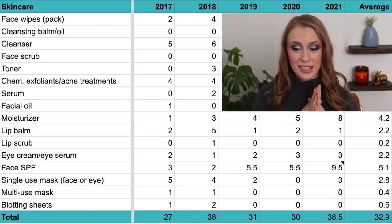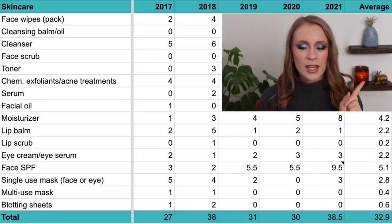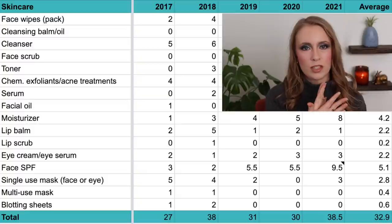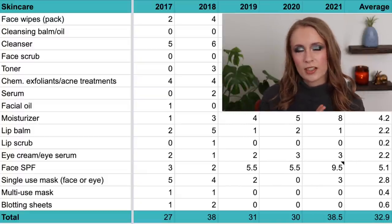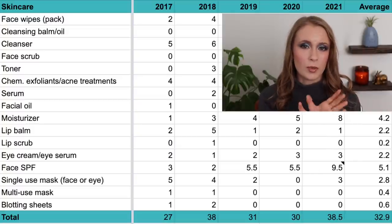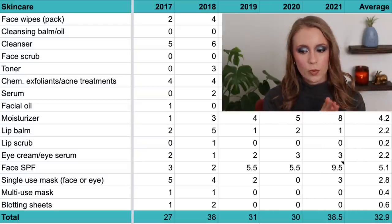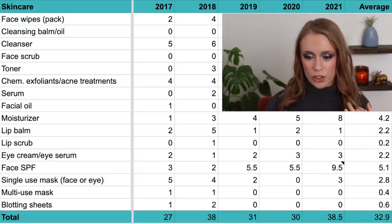Then we have moisturizers — this one is really interesting. In 2017 I recorded only one, though I should note my last empties video that year was posted in October, so some products used in those last couple of months may have been captured in 2018 instead. But apparently in 2017 I only used up one moisturizer, which was back when I had very oily skin.